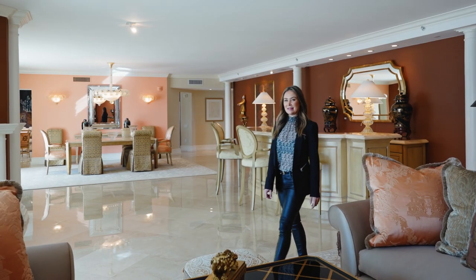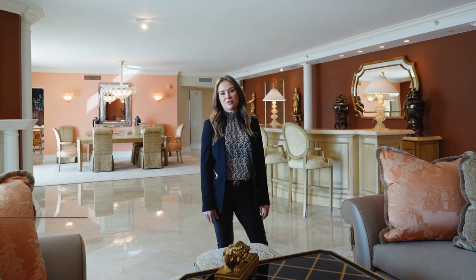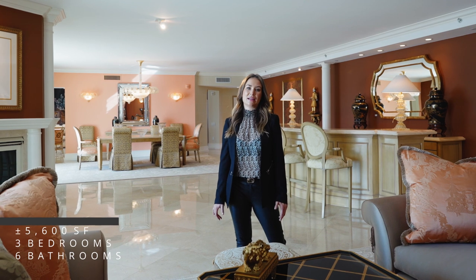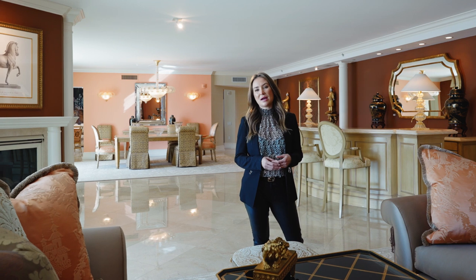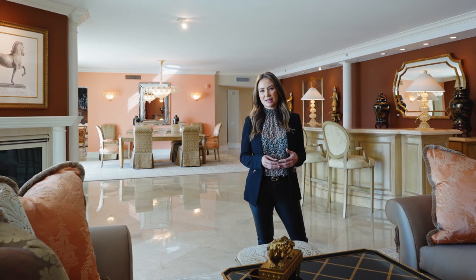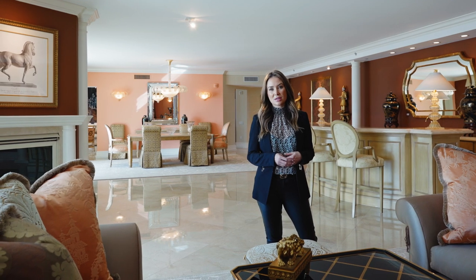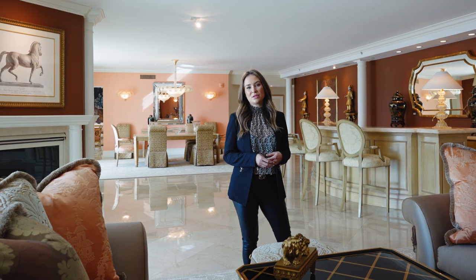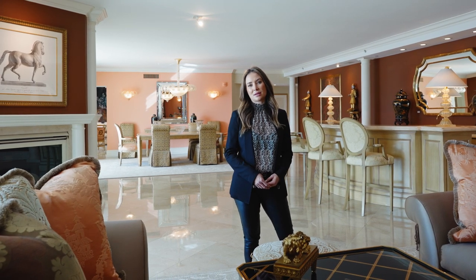Thank you for walking through my penthouse at Turnberry Place, unit 1901. The condo is 5,600 square feet, three bedrooms, six baths, with a great office and fantastic entertaining space. Turnberry Place is located a block off the strip, about two and a half to three miles from the airport — great access to the Las Vegas Strip and the airport. If you have questions, call me at 702-528-4360, or find the listing at www.isluxury.com.